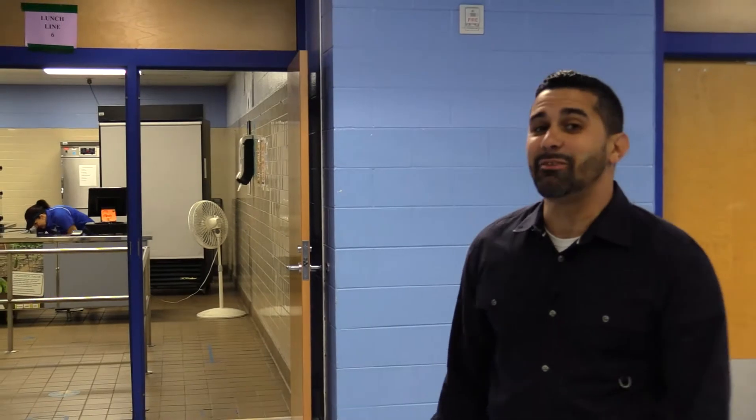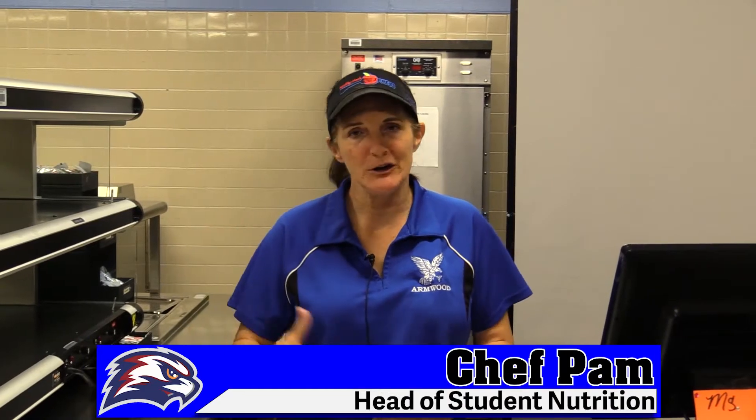Let's go inside and meet Chef Pam. Hey guys, I'm Chef Pam. Welcome back to school — another great year ahead of us. I'm looking forward to meeting and seeing all y'all in here. We've got some great lunch ladies.